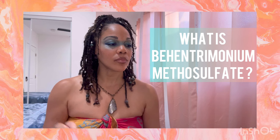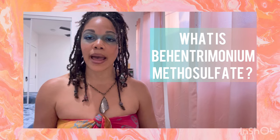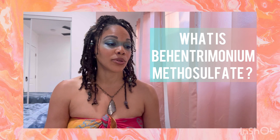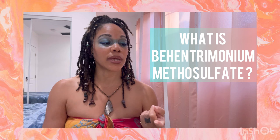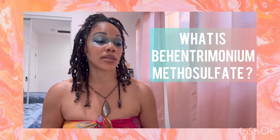My findings on behentremonium methyl sulfate, or BTMS, are pretty shocking. A lot of us out there think this is a pretty innocuous or safe ingredient, but actually by my standards it's not. In the category of allergies and immunotoxicity, it is known to be a human toxicant or allergen. In the category of organ system toxicity — non-reproductive — it is listed as a possible human toxicant.